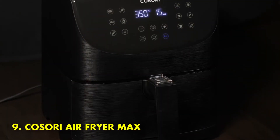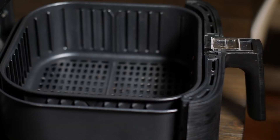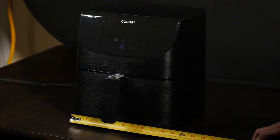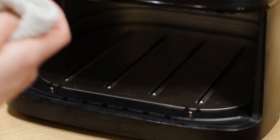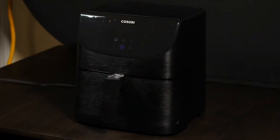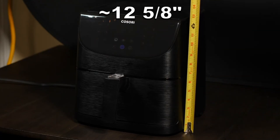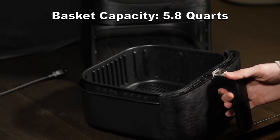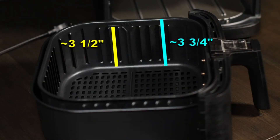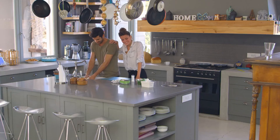Number 9: Cosori Air Fryer Max. Air fryers have been all the rage for years, and there's a good reason — they make quick work of cooking fried foods without extra calories from oil or smoking up your kitchen with splattering hot grease. However, the number one complaint most air fryer users have is that the capacity is always too small. The Cosori Air Fryer Max XL 5.8-quart comes in a variety of colors and is truly the answer to your prayers, making quick work of your favorite fried foods.